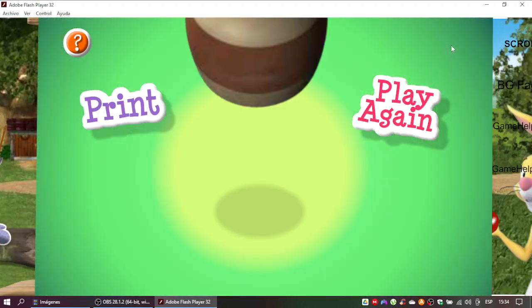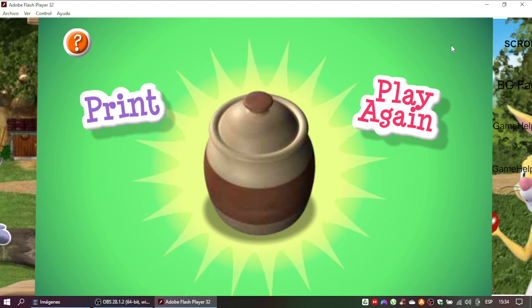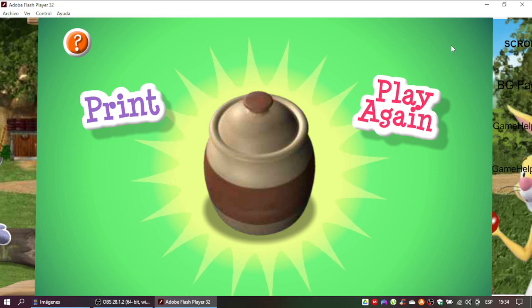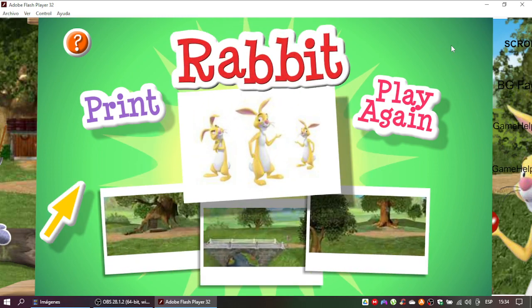That's it! You did it! You followed all the hints and found your Super Sleuth playset prize! It's Rabbit! Click here to print this playset and create your own Hundred Acre Wood Adventure! Click here to play again and find a different playset! There are ten playsets in all!